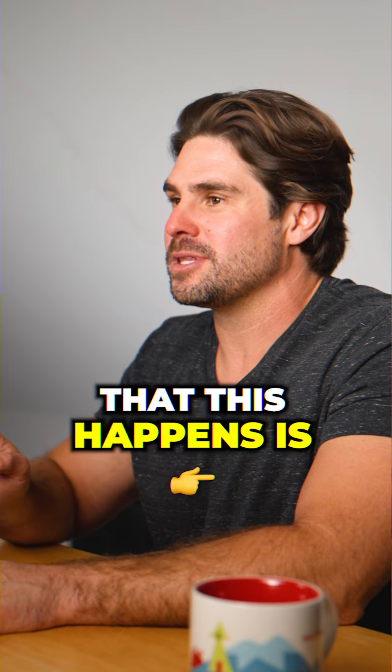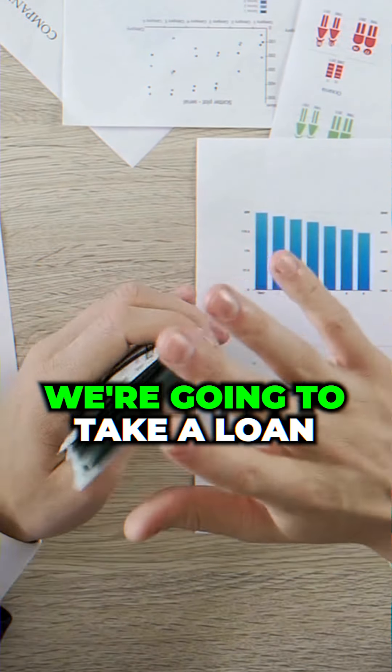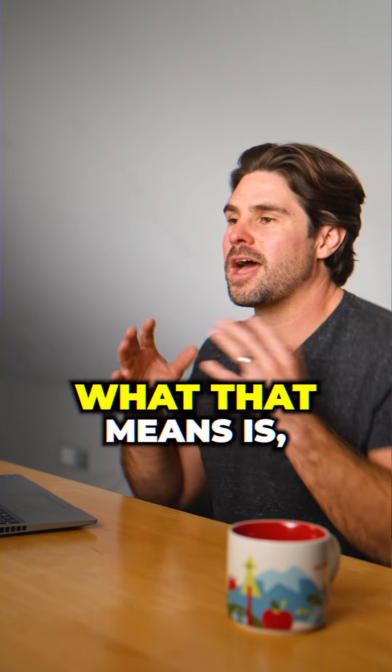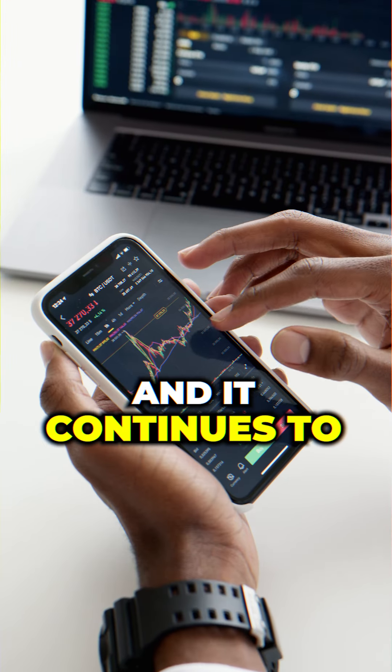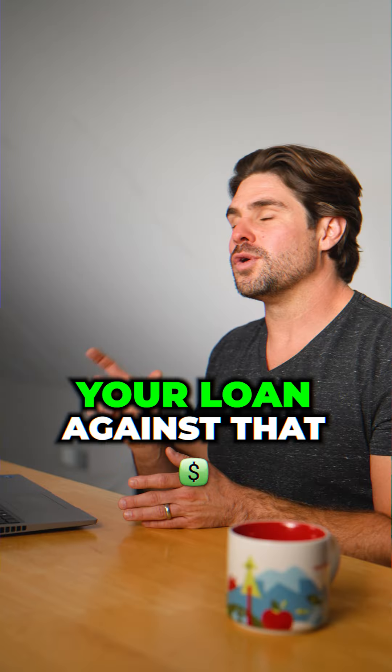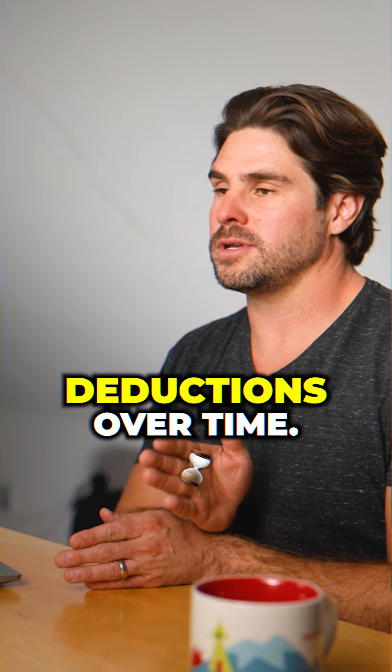The way that this works is you don't withdraw the money from the account — instead, we're going to take a loan out against that 401k. What that means is your 401k stays invested and continues to grow over time, and your loan against that 401k gets paid back through payroll deductions over time.